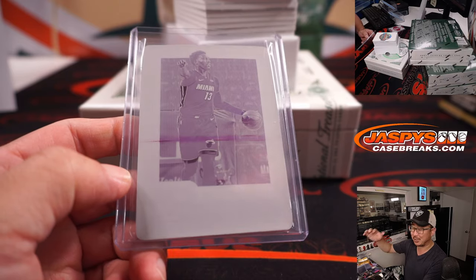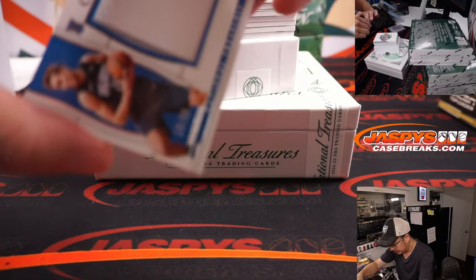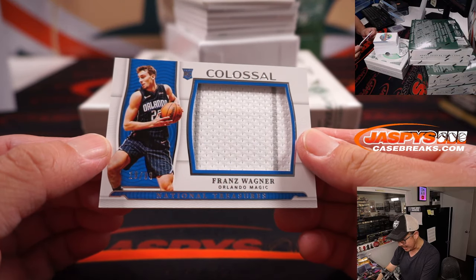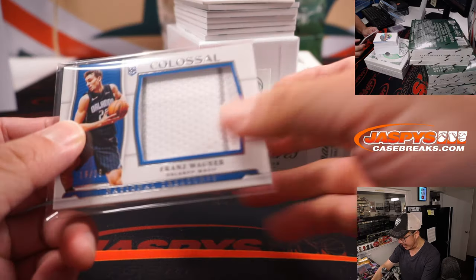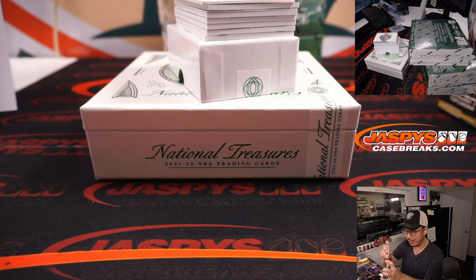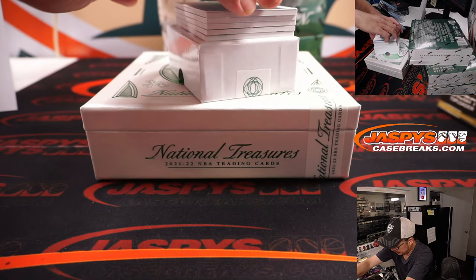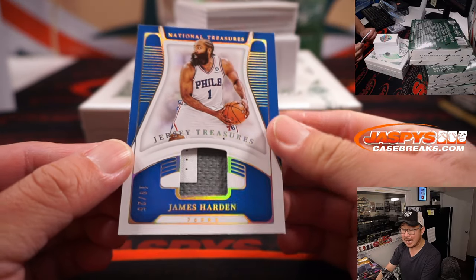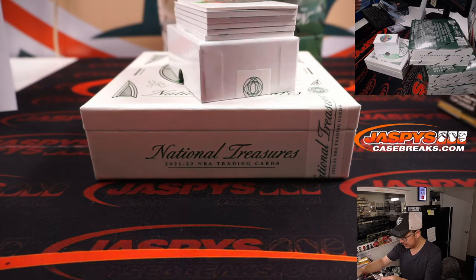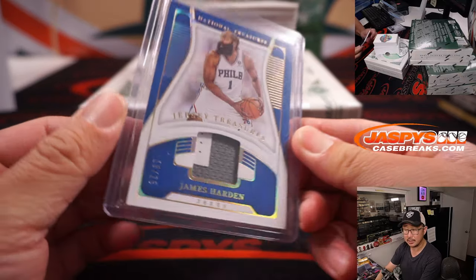All aboard the Big Hit Express! Franz Wagner, 19 out of 99, big colossal relic — you can see a little bit of the magic pinstripe right there. Orlando going to Gretchen, who won that spot in the team random. There's James Harden, 19 out of 25, two-color relic. Signed an extension with the Sixers recently — this is Sixers edition. Goes to Gretchen.